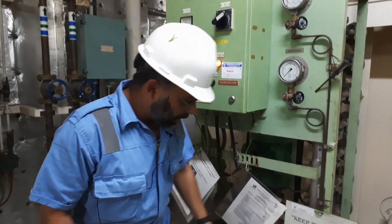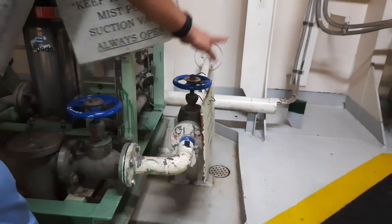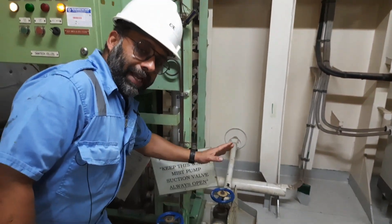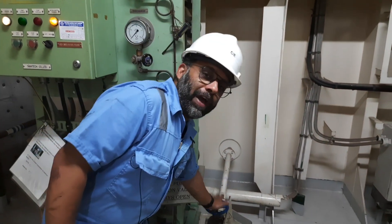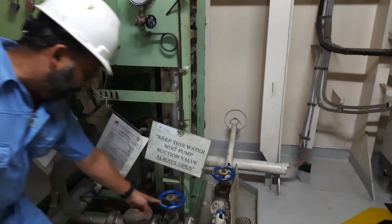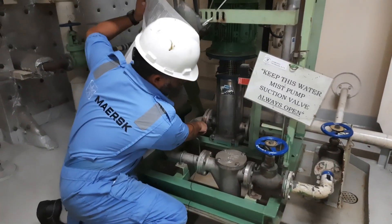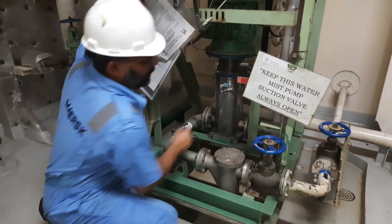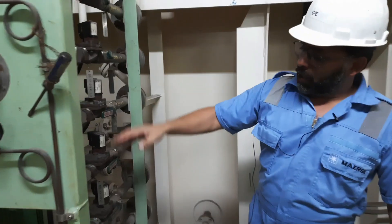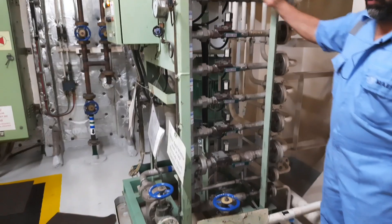Let me explain the layout of the system. This is the suction valve, connected to one of the fresh water tanks. The requirement is that the level of the fresh water tank should not go below 35% at any given time — that is the minimum required for the firefighting system. From here, through a filter, water goes to the suction of this pump, and once the pump is running, the outlet leads to the manifold of solenoid valves.